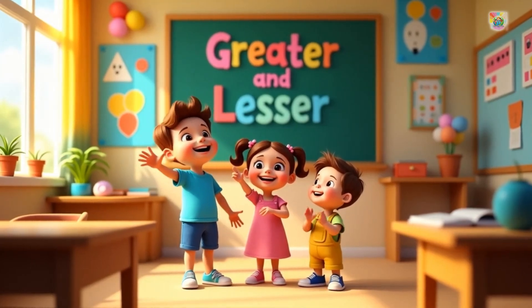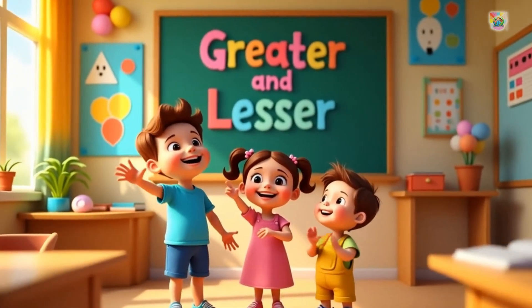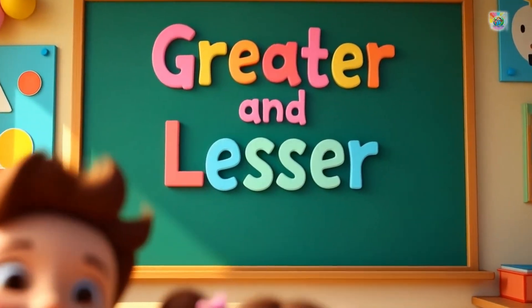Hello friends. Today we are going to learn something fun in math, greater and lesser.